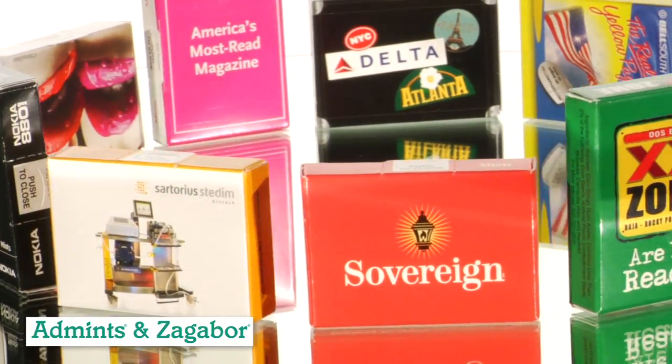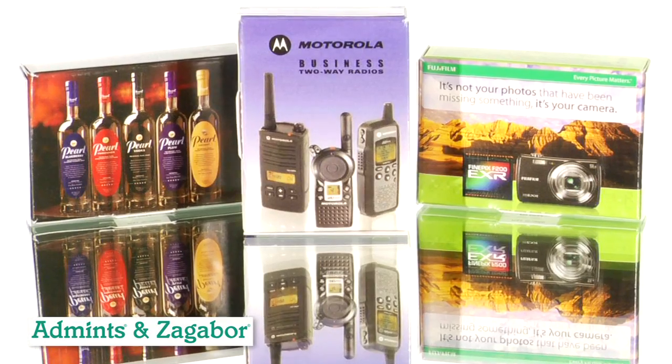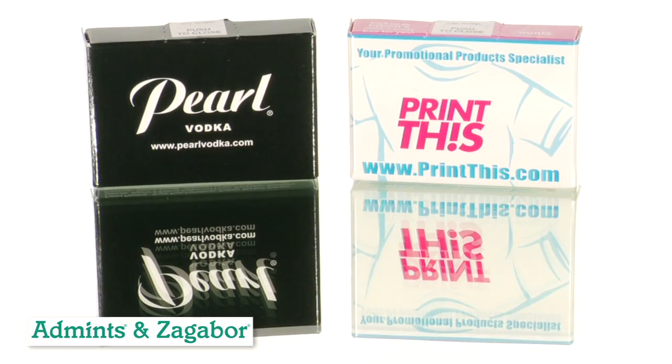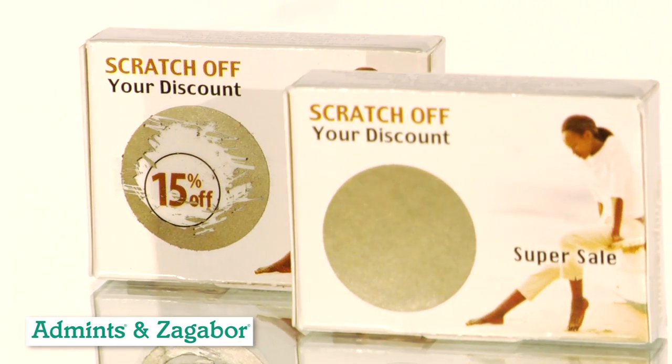It prominently features your name, artwork, and logo, pictures of buildings, and new products. Offer a coupon or drive traffic to a website. Having a contest? Use the scratch-off feature to make it truly interactive.